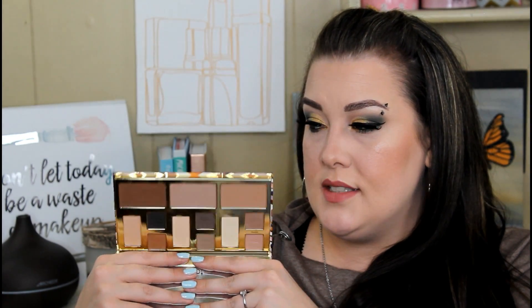Then we have the Tarte Clay Play Volume 1 — I'm getting Volume 2 in a few weeks. This is all about contouring: your eyes, brows, face, anything. It comes with amazing shades, some of the best Tarte shades I've ever used. A lot of Tarte shades are usually very dry and patchy, but these are very creamy and blendable. Volume 2 comes with highlighters, blushes, and shimmer shadows, so they obviously go together and I don't want them to be lonely.